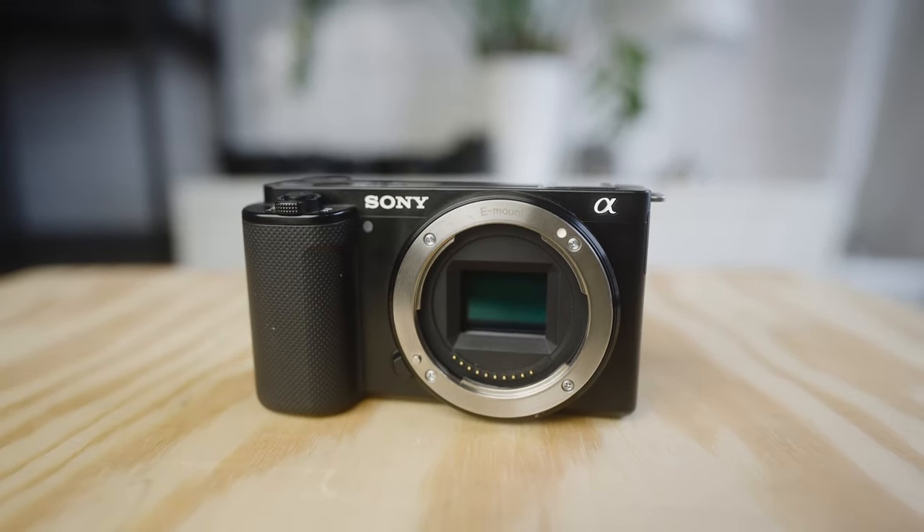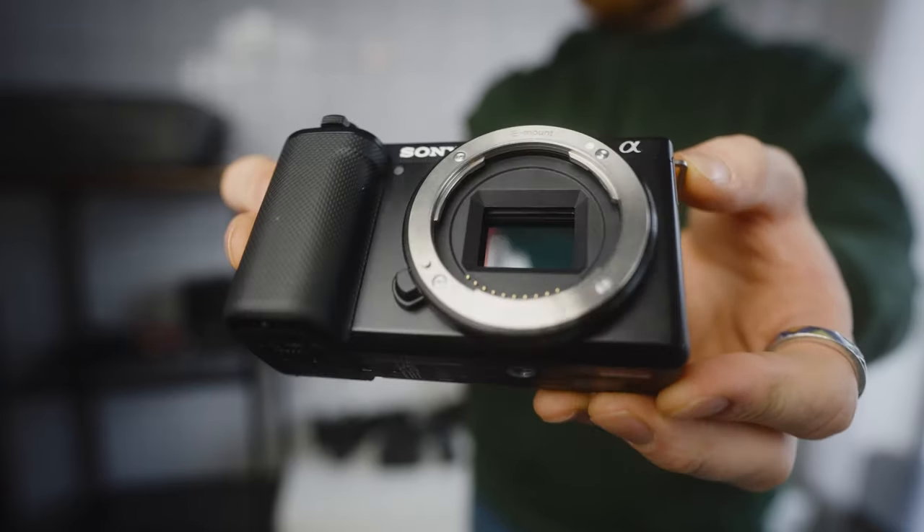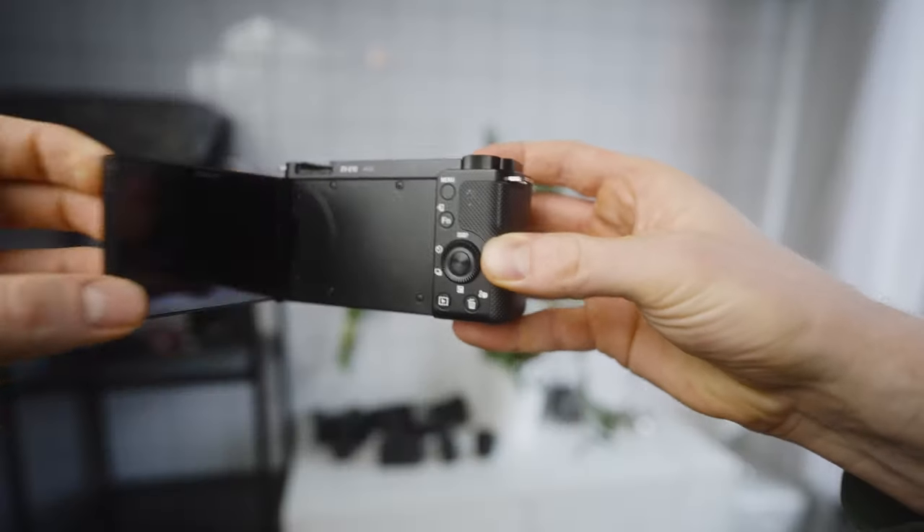Another cool little budget camera you can get is the ZV-E10. This also boasts the same 24.2-megapixel APS-C sensor as the a6400 and the a6300, so essentially it's kind of the same camera. However, what they've done with this one is make it more focused towards video creation and content creation. If you're focusing more on video and don't care as much about photo, then this is definitely something to consider. It is a little bit smaller than the a6400, which is nice.